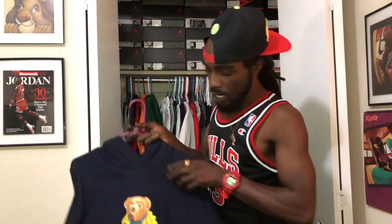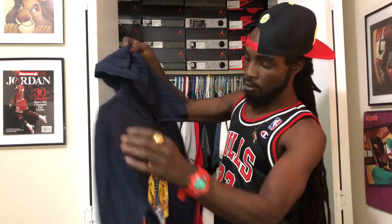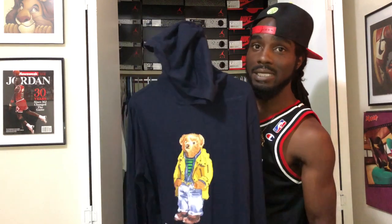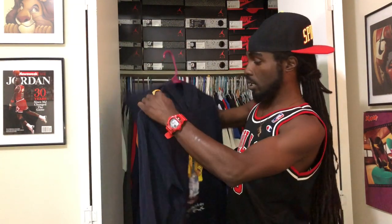Next up — navy blue pullover hoodie. Nothing on the back. Raincoat bear in the front. This is a classic, wicked piece. Love these pieces right here. Polo bear is my favorite.